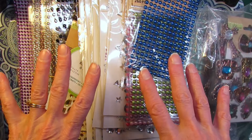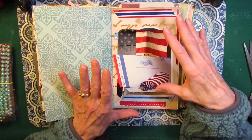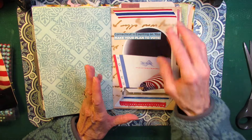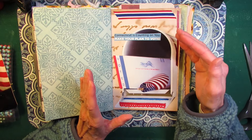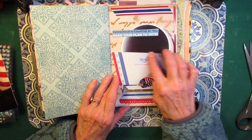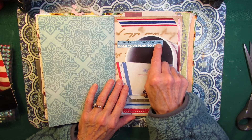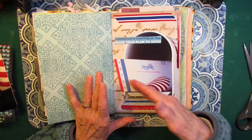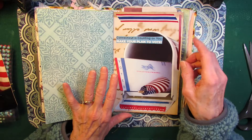Now let's use some of this. I used a couple of different elements to complete the page. The first one was this large mailbox that came off a flyer. I thought this was from last year but apparently it was from two years ago when they were doing a lot of mail-in voting ballots. It was a picture of the mailbox with mail-in ballot material and a flag. It says Connecticut is counting on you, make your plan to vote. And I just cut out the mailbox and cut this from the bottom of the page.